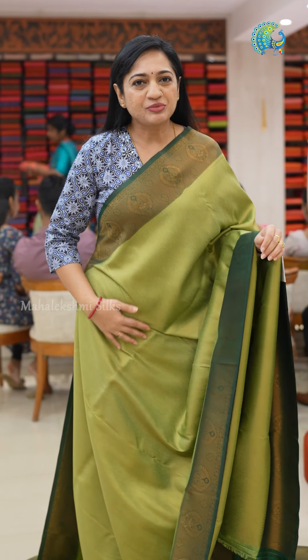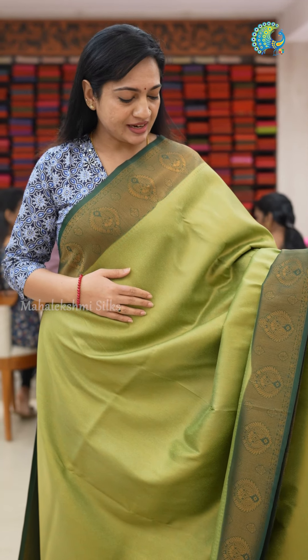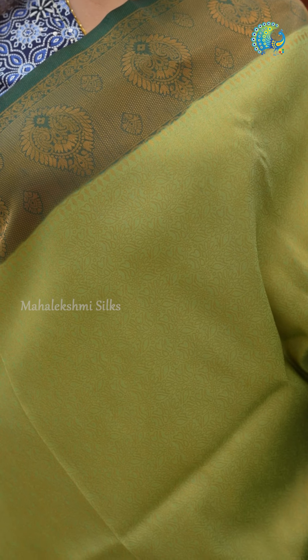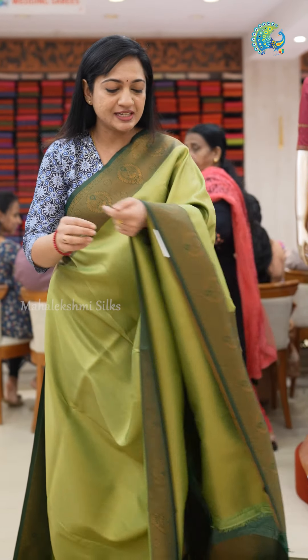This is such a beautiful Softy Silk Saree. It is an apple green and bottle green combination. The body has a full work with a beautiful design. It has borders on both sides and a very different design on the borders.